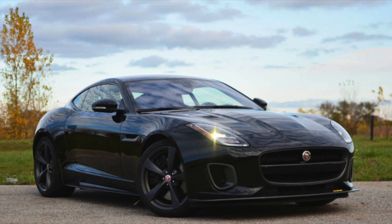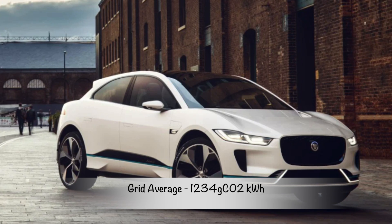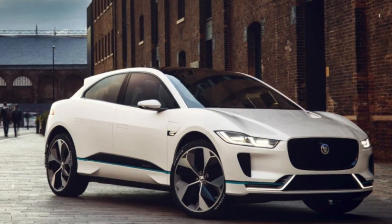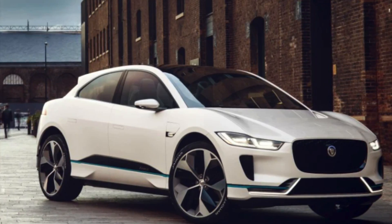To further quantify that, the i-Pace would now have to draw a grid average of 1,234 grams of CO2 per kilowatt-hour to match the F-Type — that would mean a 500% increase on today's standards.